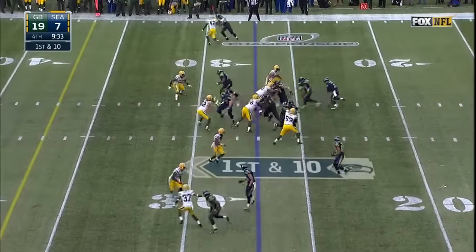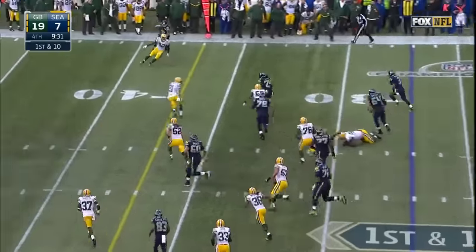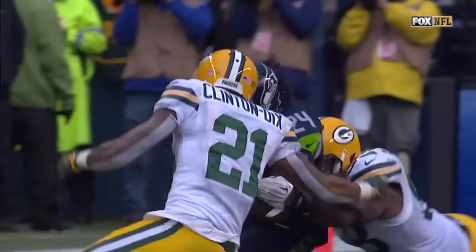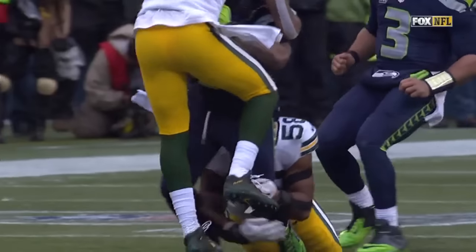It's a handoff inside. Lynch breaks a tackle — 30, 35 — he barrels into a defender just short of the 40-yard line. Another first down on a big run by Marshawn Lynch of 13 yards.